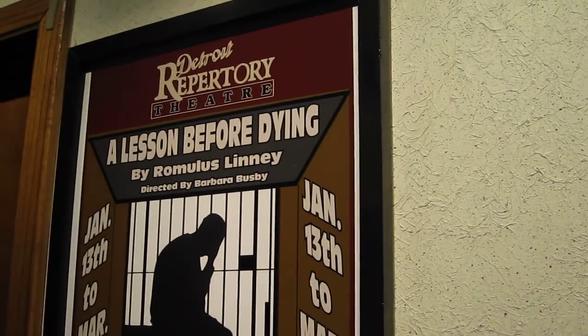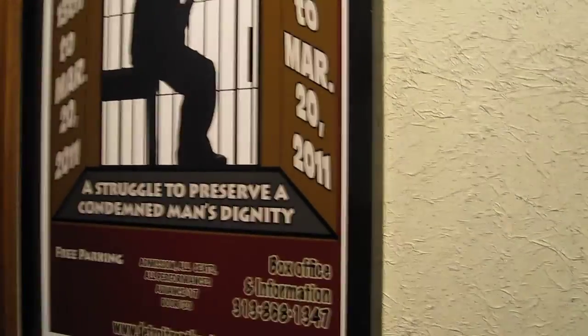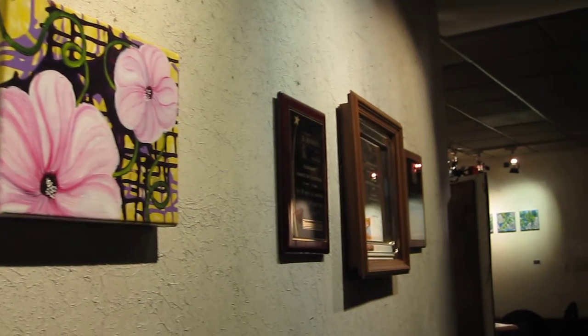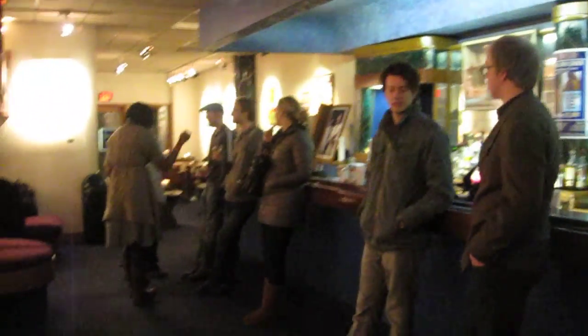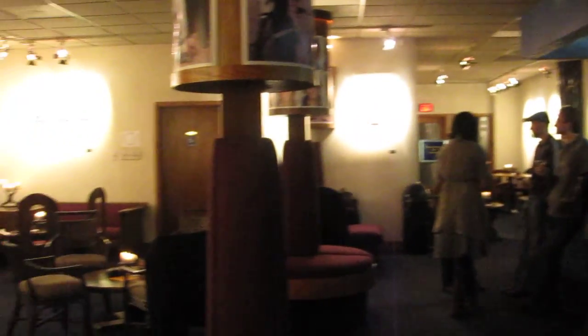And here's the poster for the play. Detroit Repertory Theatre and Heather Williams make a really good pair. This play runs as well as the art show through March 20th.